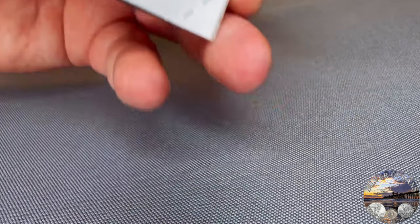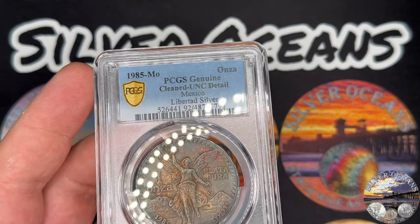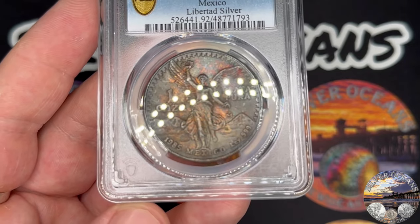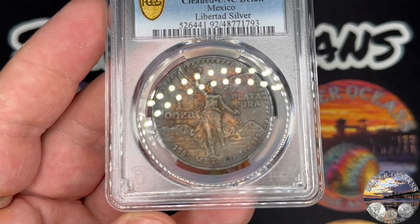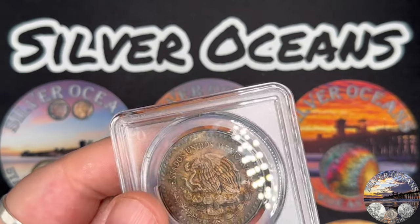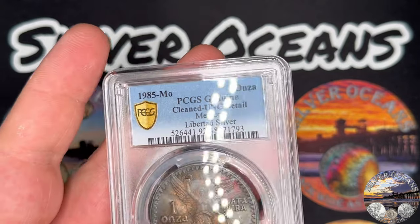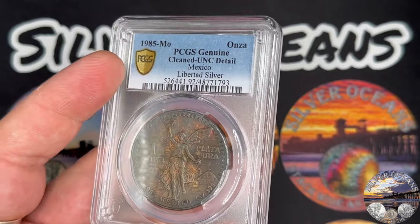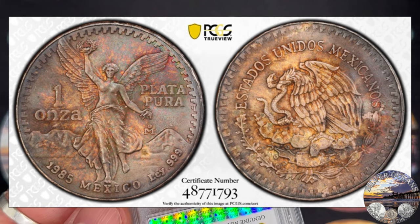I thought this coin was a Mint State 67 and it came back details — but probably not for the reason you're thinking. This coin has incredible color, but it didn't come back artificial toning; it came back cleaned. Very peculiar — this was a surprise to me. This coin being cleaned never crossed my mind. This is just a learning experience. Have you ever had a cleaned monster toner? In any event, the grading fee was worth the education.